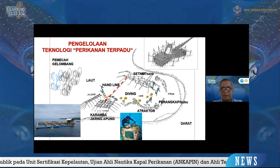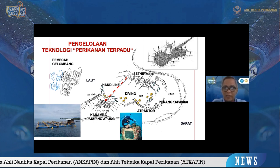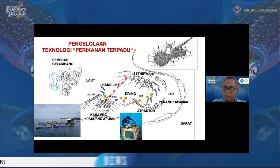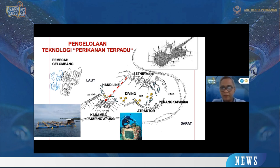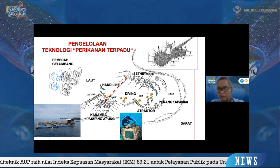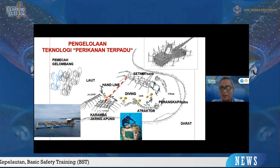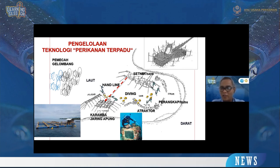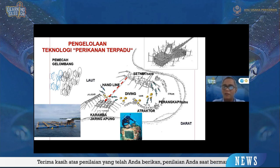Keramba jaring apung digunakan untuk apa? Ikan-ikan yang tertarik ke atraktor serta cumi-cumi beserta telurnya, kita ambil dan pindahkan ke keramba jaring apung untuk ditetaskan dan diberdayakan. Ikan-ikan yang terperangkap dan ditangkap di bubu, selagi masih hidup, bisa kita jual atau masukkan ke keramba jaring apung. Karena tadi atraktor juga sebagai sarana asosiasi yang baik, pemandangannya pun bagus sehingga bisa menjadi tempat diving yang baik.